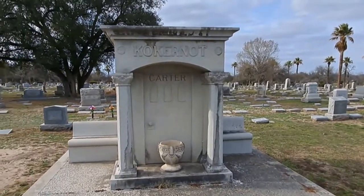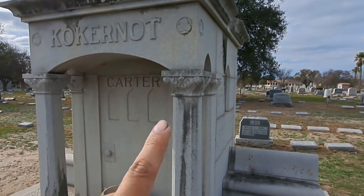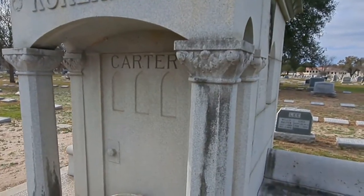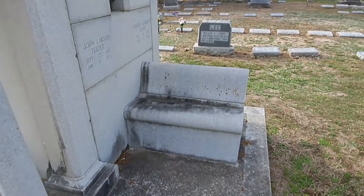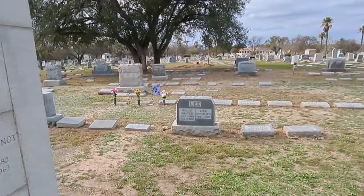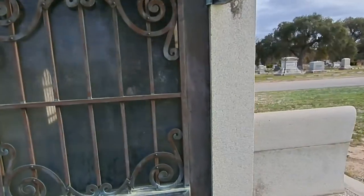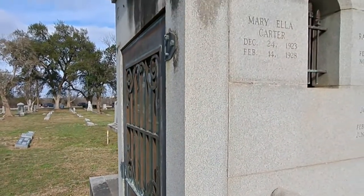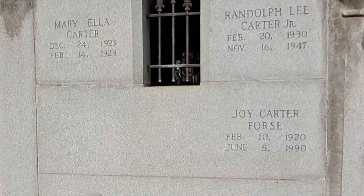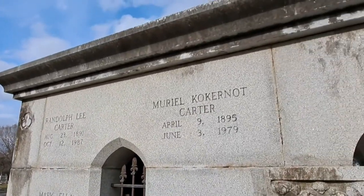Moving on from that crypt, we have the Carter family. Same type of style crypt — you can see the front portico and then a concrete door in the front with a foundation base, a bench on each side, and then you have the names of the people that are interred here. Walking around, there's a door right here, and more names of the people buried here. The window is broken so you can see the inside and the steps that lead down to the crypts — really interesting concept.